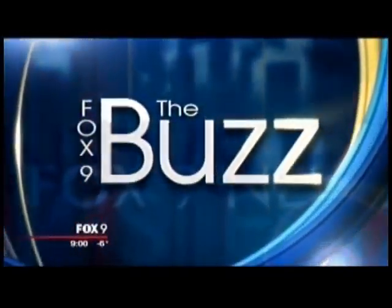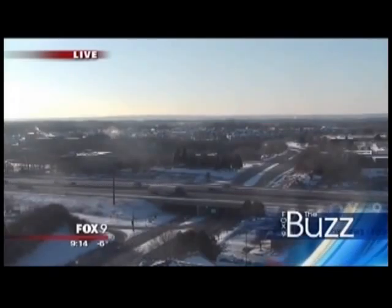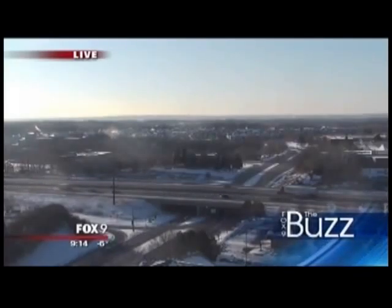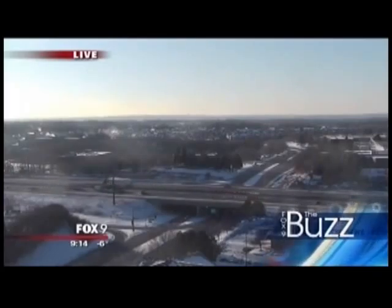Box 9 Buzz starts right now. And we're back. It's sunny, but it's cold. Still sitting about 5 or 6 degrees below zero, and it's not going to be all that warm today. I'll have more in your forecast coming up. Get some warm food and stay warm inside as much as you can.